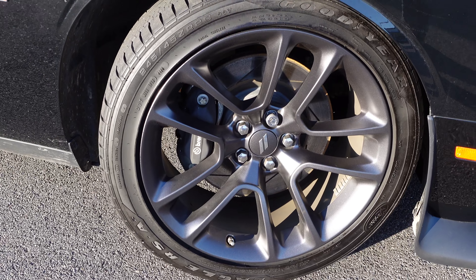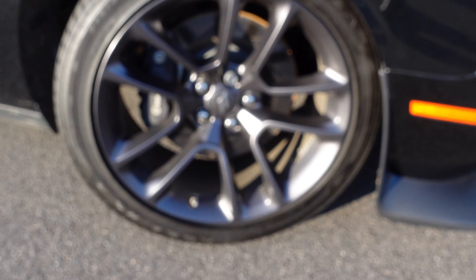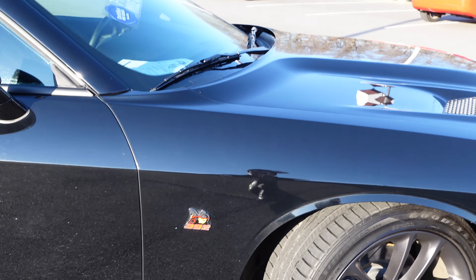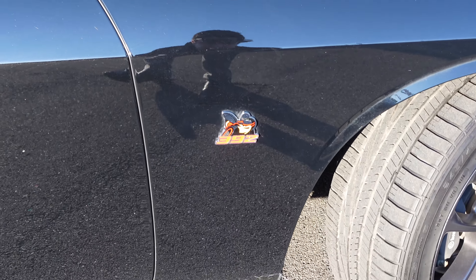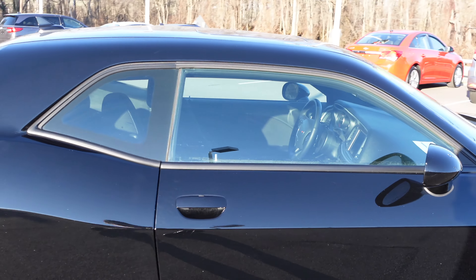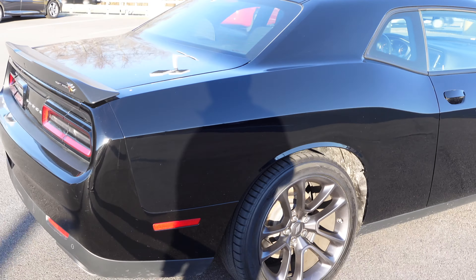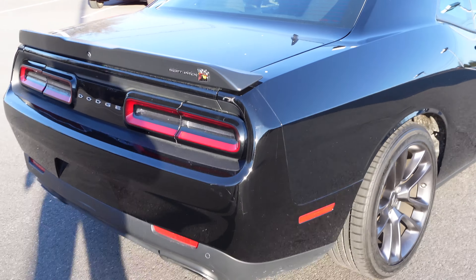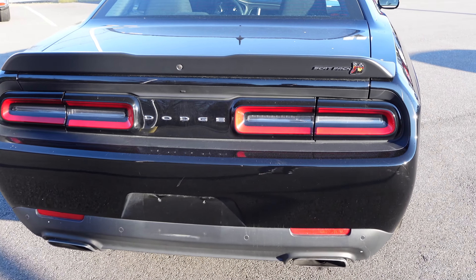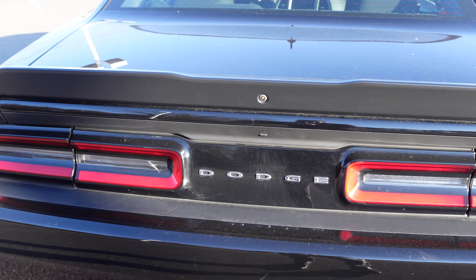Coming around the side, you have these nice gray-finished 20-inch wheels with a wheel lock to protect them from theft. There's the 392 badge right there on the side, and a nice black paint color on this Scat Pack. Coming around to the back, you get that same boxy Challenger styling with the taillights on both sides — and when they're lit up at nighttime, they look fantastic.